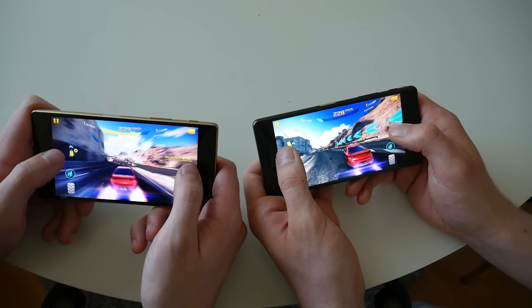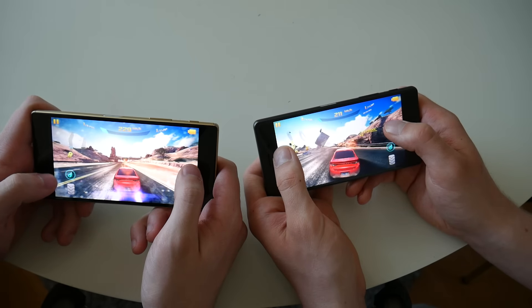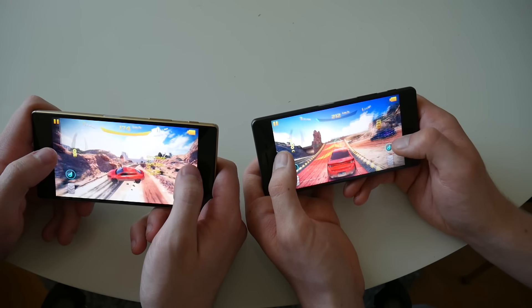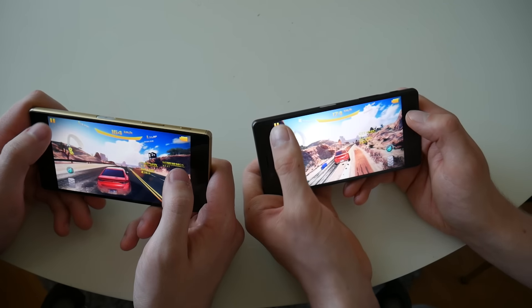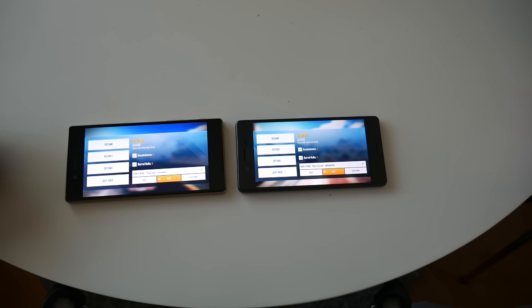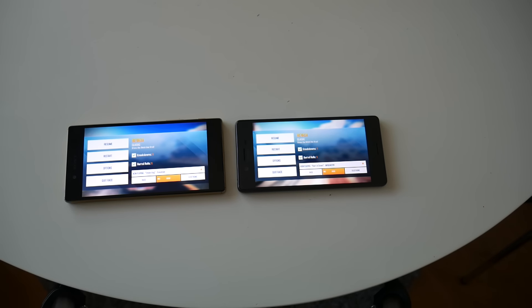There isn't a big difference in the gaming performance, so let's pause it. That is pretty much all for this video. You can see that both handle this game pretty well, and the Z5 has better specs, but the gaming experience was pretty equal. Subscribe to our channel if you want to see more videos like this, and have a nice day. Bye!